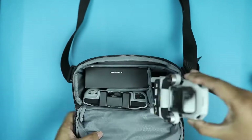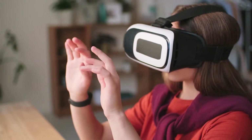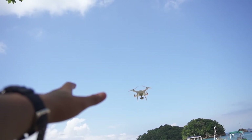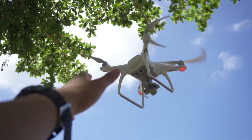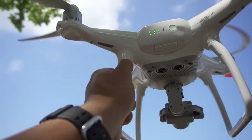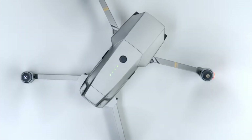Most people often mistake drones for being toys, and while there surely are many toy drones out there, most of us have probably watched all the breathtaking and amazing videos recorded on drones on YouTube. I myself can vouch for the amazement these videos offer — they just look beautiful in the most unreal way possible.